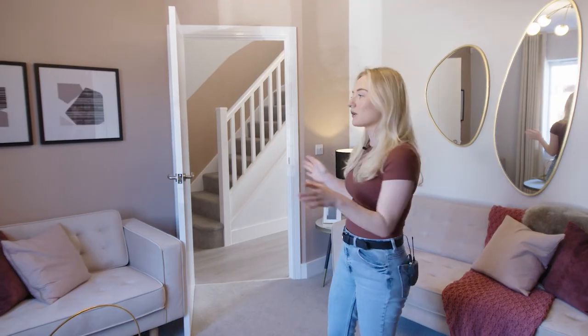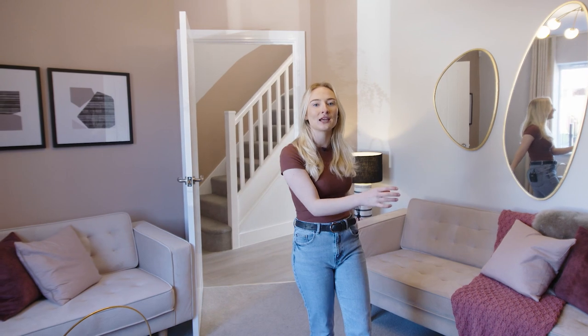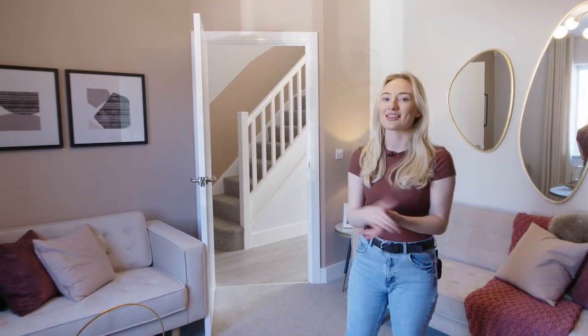We've currently got a two-seater sofa over here and a three-seater one over here. However, if you wanted to switch it round and have a corner sofa somewhere else and maybe the TV over there, that would also work well.